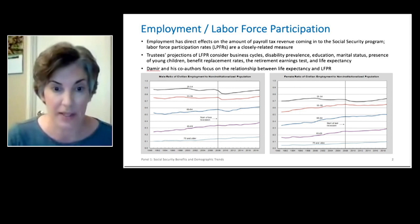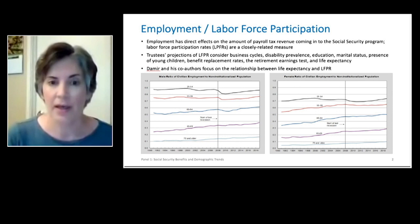Since then, employment has really recovered nicely for all age groups. In the most recent years you'll see pretty significant gains. The patterns for women are similar — the levels are a bit lower as traditionally women have not been the primary earners, but that is changing through time. One thing to notice is that males were certainly hurt a little more by the most recent recession.